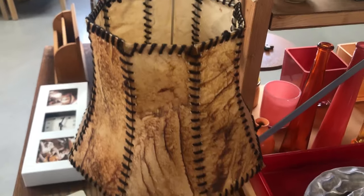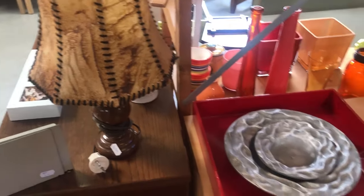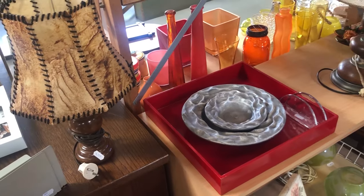Leather lampshades always creep me out. I don't know if I'm the only one, but I just find them extremely terrifying.